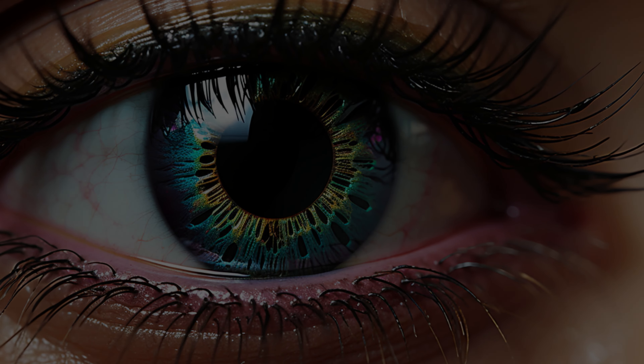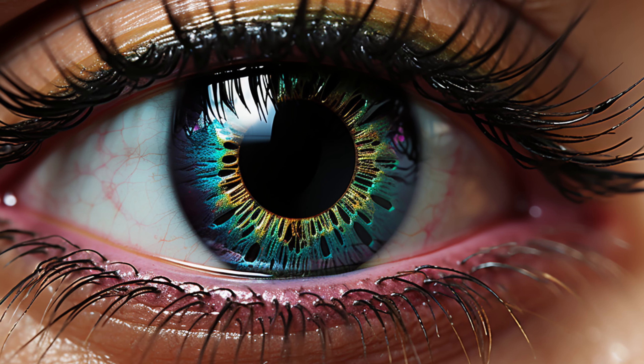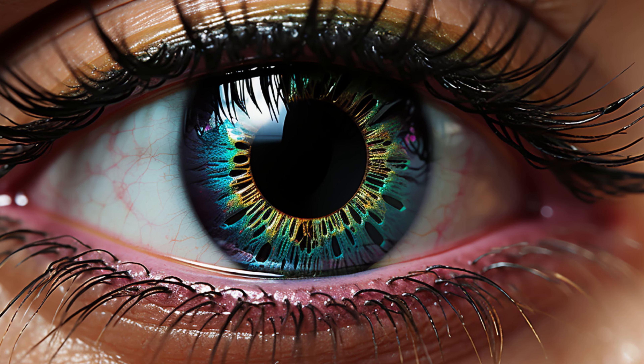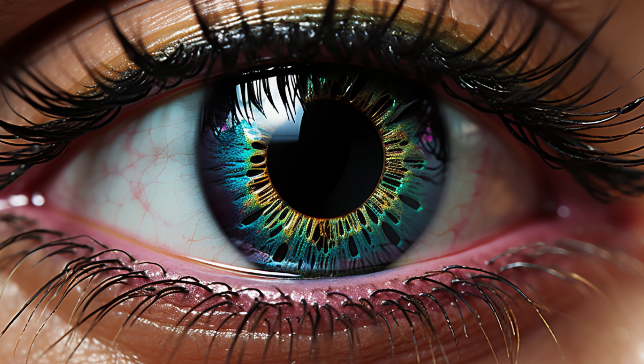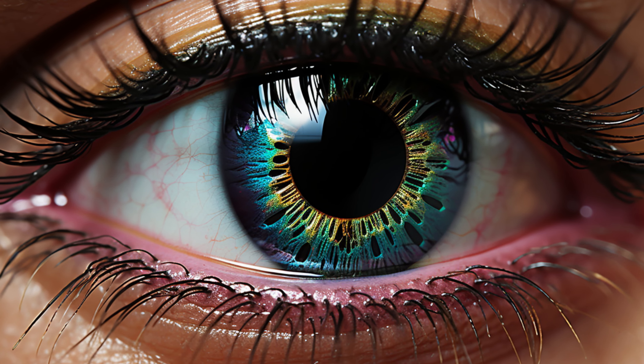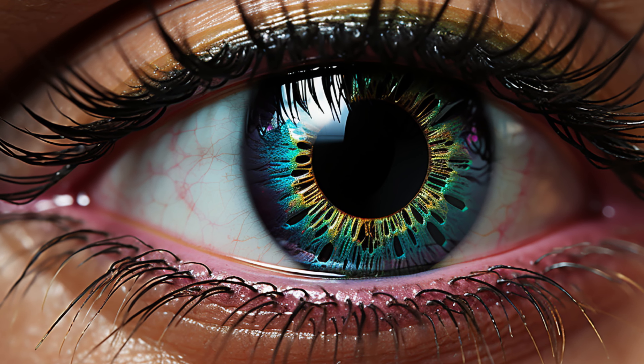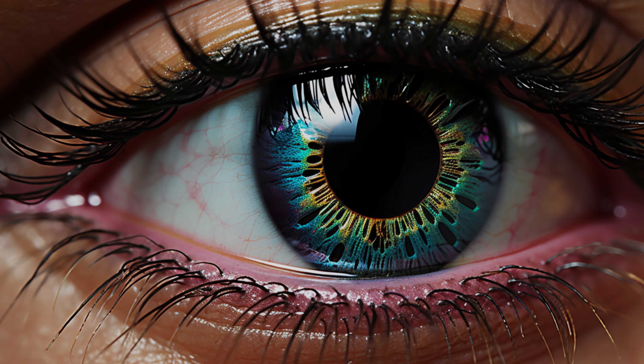Some very high-quality, highly-pigmented eyeshadow brands are sold as loose powders and are almost completely pure pigment with no additional filler product. A little bit of these high-intensity shadows will go a long way because their colors are so strong and pure. While there are almost certainly inexpensive brands that carry intense pigments, a well-pigmented shadow is usually associated with high-quality, expensive, or professional makeup brands.